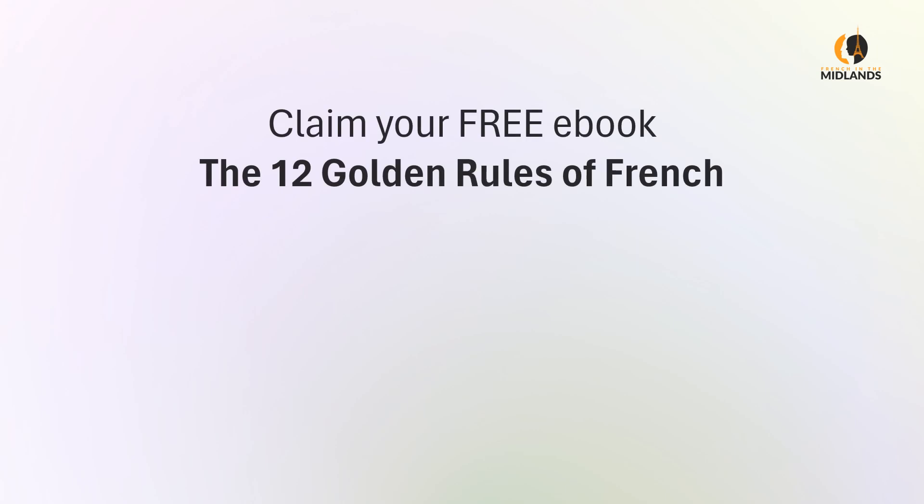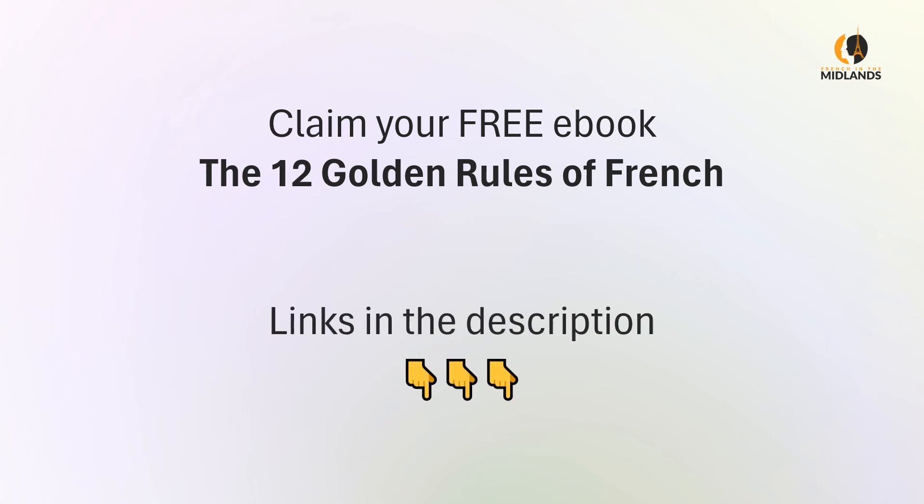Before we carry on, just a quick reminder that you can claim your free e-book, The 12 Golden Rules of French, at the links in the description. It's full of tips and tricks that will allow you to kick-start your French learning journey. So go and get it now.